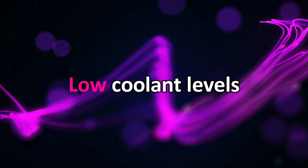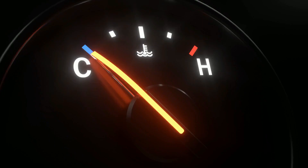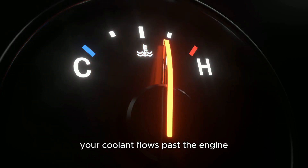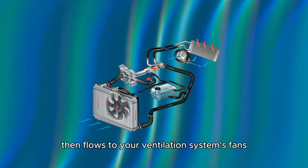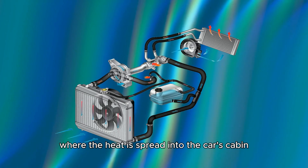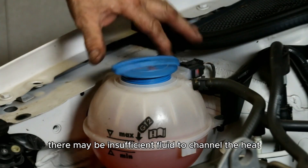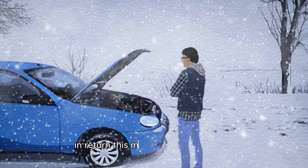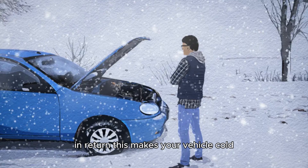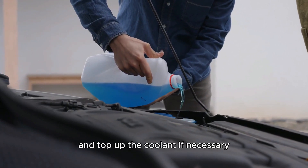Low coolant levels. Coolant levels may be one of the reasons why there is no heat in your car. Your coolant flows past the engine and absorbs a portion of its heat. The coolant then flows to your ventilation system's fans where the heat is spread into the car's cabin. If your coolant is low, there may be insufficient fluid to channel the heat to the ventilation fans, which makes your vehicle cold. Ensure you check your coolant levels and top up the coolant if necessary.